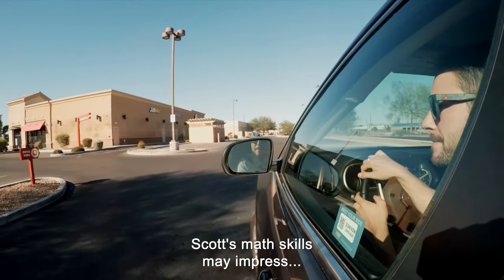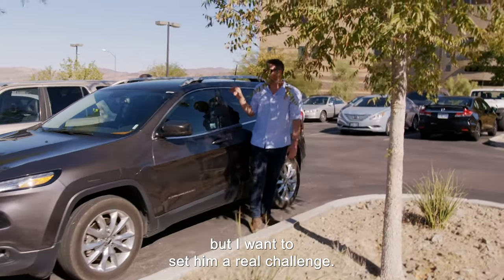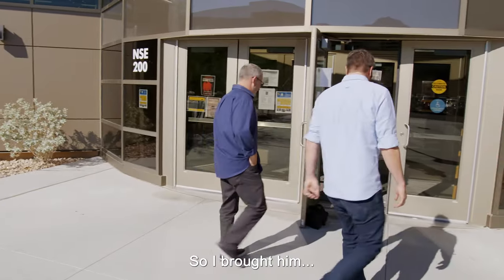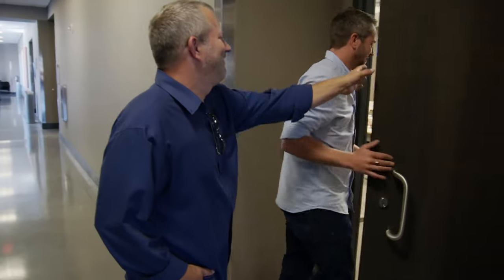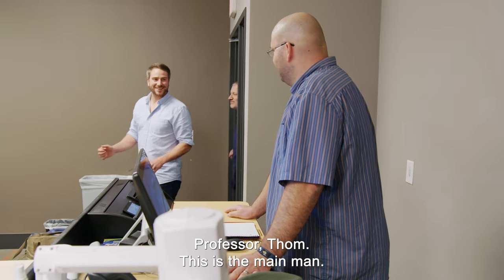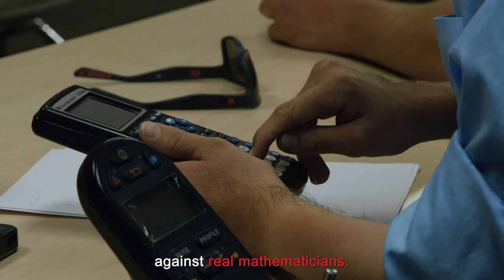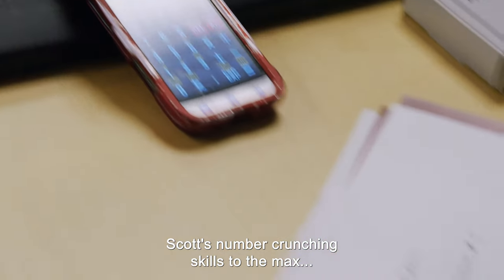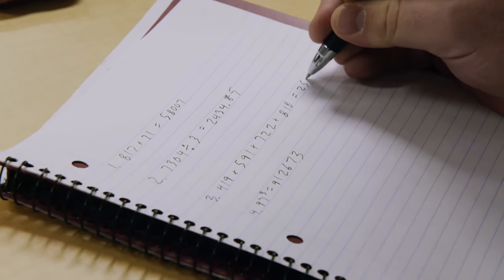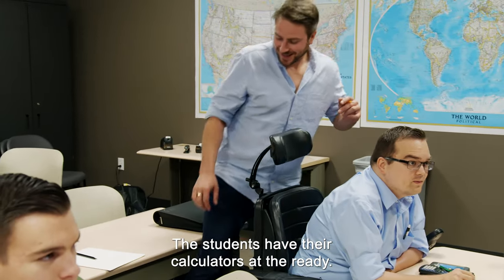Scott's math skills may impress elementary school kids, but I want to set him a real challenge. So I've brought him to the Nevada State College math department. I want to see how he stacks up against real mathematicians. This should test Scott's number-crunching skills to the max. To be 100% sure his answers are correct, the students have their calculators at the ready.